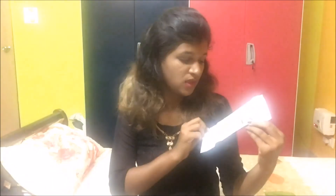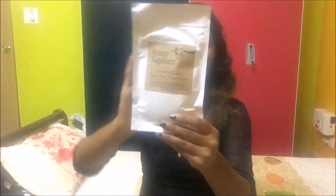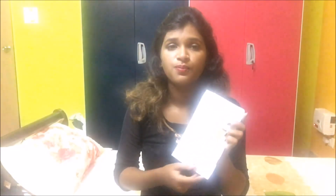The last product in the box is a bath salt in crushed roses from the brand Soap Square. Once dissolved in water, the skin can absorb it really well, it relieves muscle tension, and also relaxes the body. I haven't tried this product yet but I can't wait to — this is the first time I'm going to try a product from Soap Square. It's a very good product to nourish your skin.